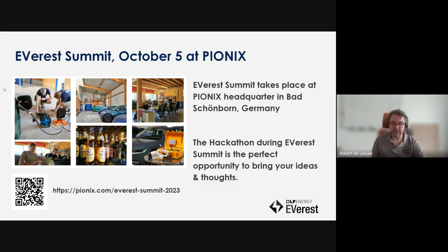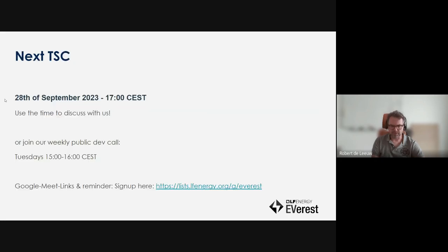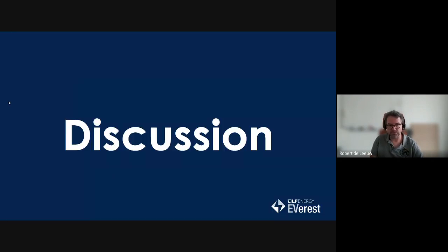Just to reiterate the Everest Summit — if you want to join, go to the URL or scan the QR code, sign up and join us. We're looking forward to meeting a lot of people. The next Technical Steering Committee is on the 8th of September. And now for the rest of the time, we will discuss — and I will stop the recording.